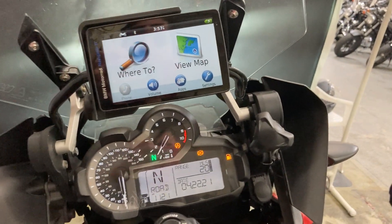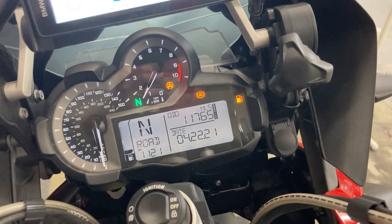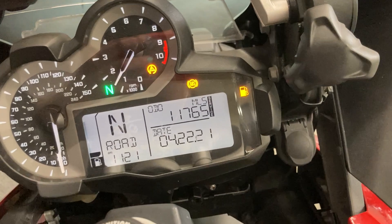You can also see it has GPS, and the odometer reads 11,765 miles.